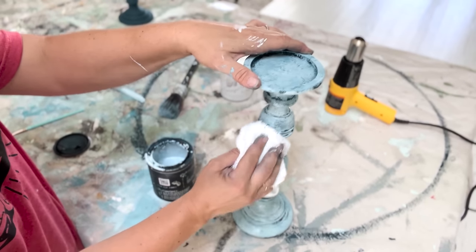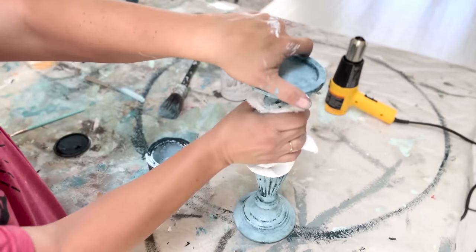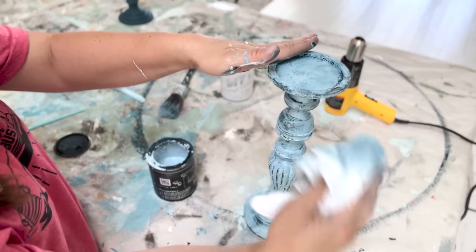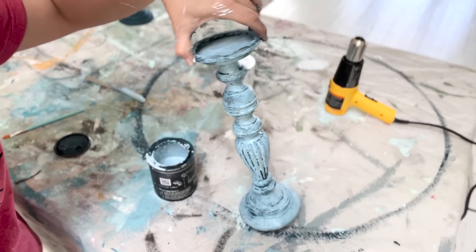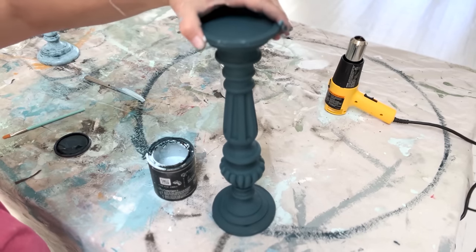I'm going to blot this off and kind of give it a worn look, and I might wet distress it. Some of the original tones are coming back, which I like. Stay with me, people - it's going to be good. I think it's going to be good. All right, this is where we're at. Victim numero dos.